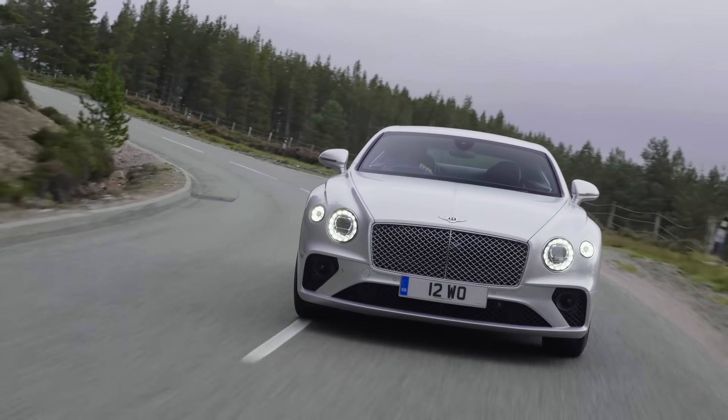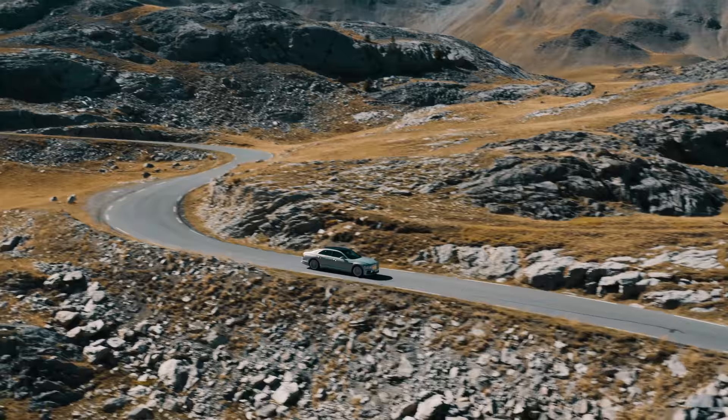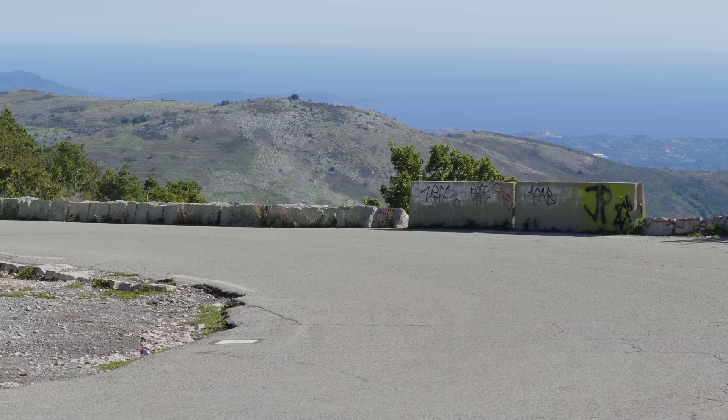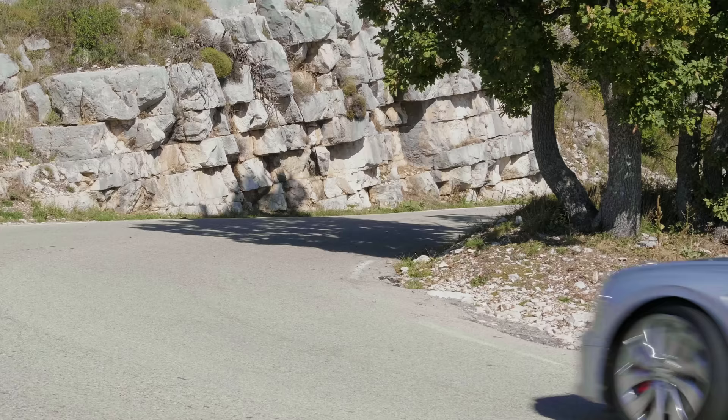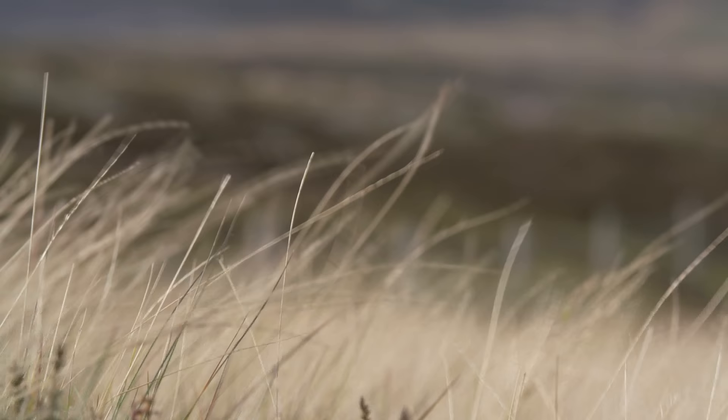Bentley is synonymous with luxury and sophistication, but don't be mistaken — if you want a superb handling speed machine, they've got you covered too. In today's episode of Carfection on Roadshow, we're looking at the sumptuous Flying Spur, the aptly named Bentayga Speed, but first let's take a look at the all-new Bentley Continental GT.